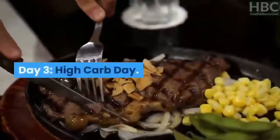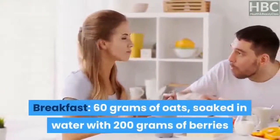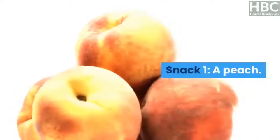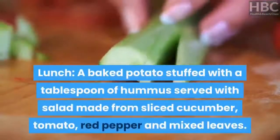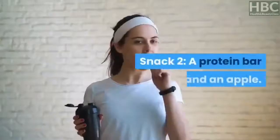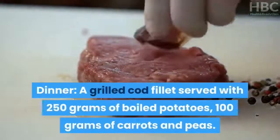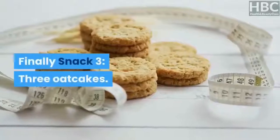Day 3 – High-Carb Day. Breakfast: 60 grams of oats soaked in water with 200 grams of berries, served with a pot of natural yogurt and a tablespoon of sunflower seeds. Snack 1: a peach. Lunch: a baked potato stuffed with a tablespoon of hummus, served with salad made from sliced cucumber, tomato, red pepper and mixed leaves. Snack 2: a protein bar and an apple. Dinner: a grilled cod fillet served with 250 grams of boiled potatoes, 100 grams of carrots and peas. Snack 3: 3 oat cakes.